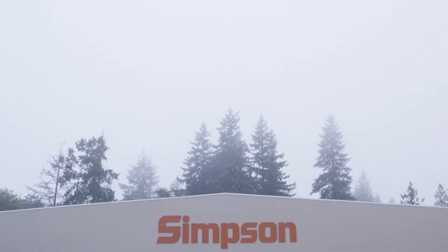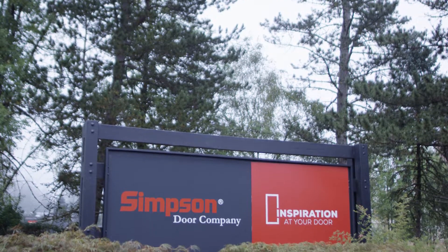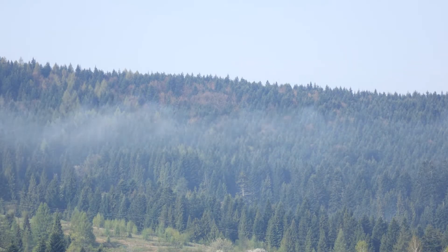A few years ago we had the opportunity to visit Simpson Door Factory in McCleary, Washington. McCleary is about an hour and a half southwest of Seattle, and as you're driving out there there are beautiful tall hemlock, Douglas fir, and pine trees. We took a small video crew with us to capture the process of how a Nantucket door is made.